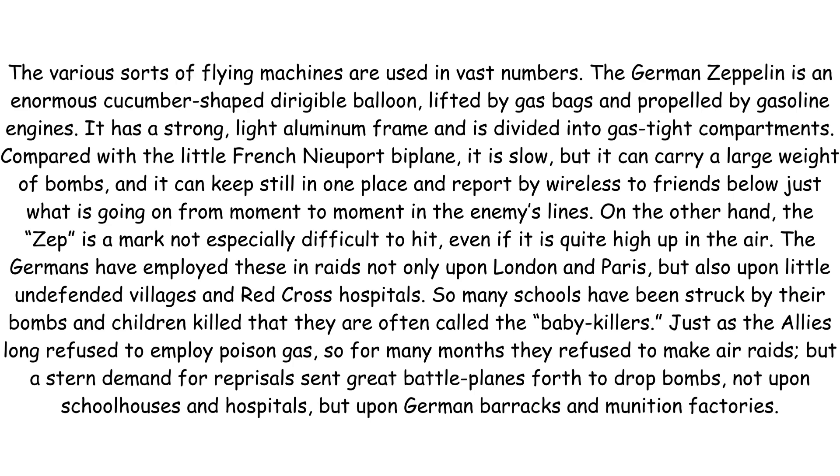On the other hand, the Zeppelin is a mark not especially difficult to hit, even if it is quite high up in the air. The Germans have employed these in raids, not only upon London and Paris, but also upon little undefended villages and Red Cross hospitals. So many schools have been struck by their bombs and children killed that they are often called the baby killers.